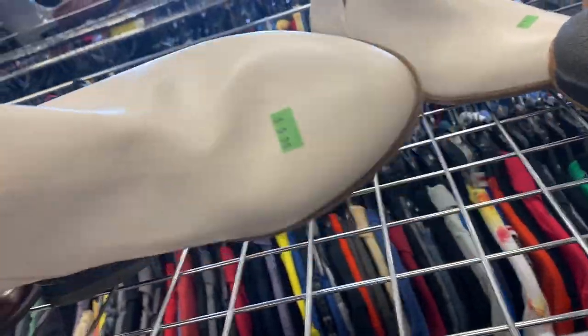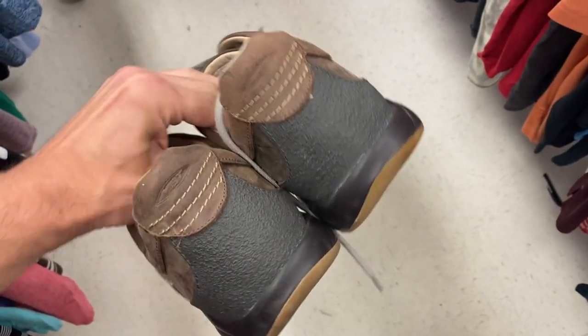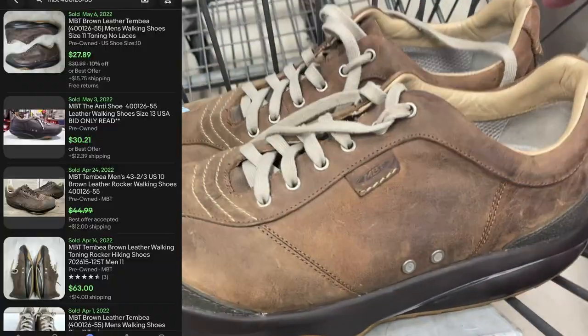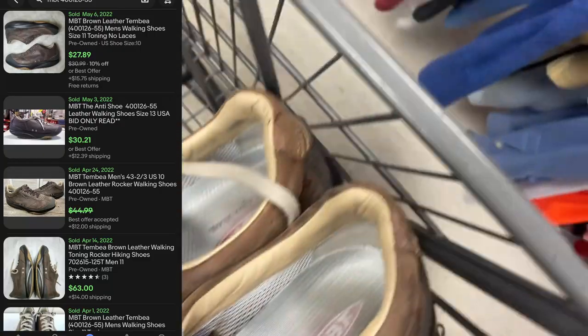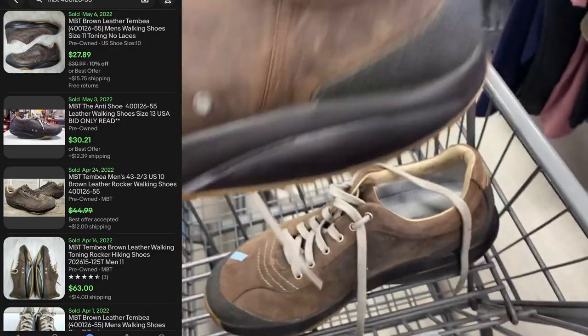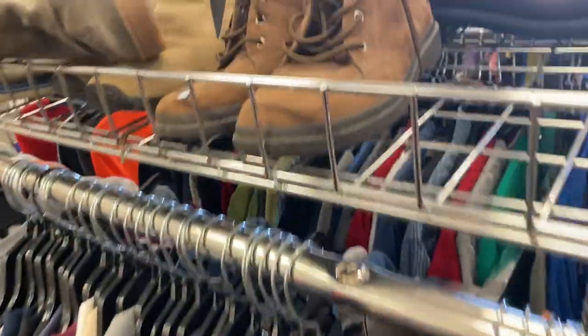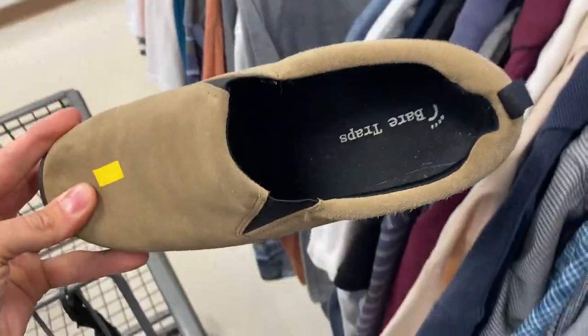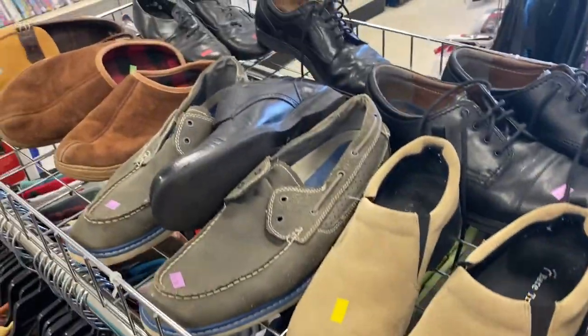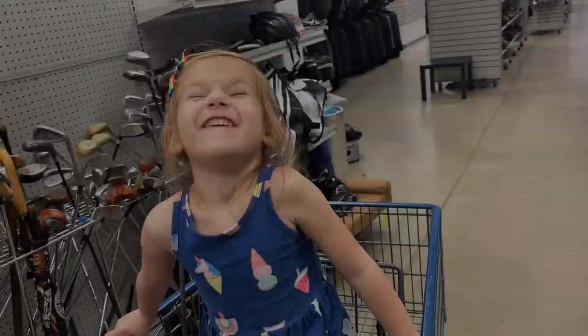I moved over to another store that had even less than the first, but here's a pair of shoes I've never sold before — please keep your eye out for this. This is an MBT; I think these are called Tembias, model number 400126-55. Seriously, these are like boat anchors — they're super heavy. For that style number there are only three currently listed, but 12 have sold in the last 90 days. So I'm grabbing these and I think $40 will be a fair price to list them at. The quality looks pretty good — they felt really sturdy. I could only find that one pair of shoes, but I'll take it for $40.